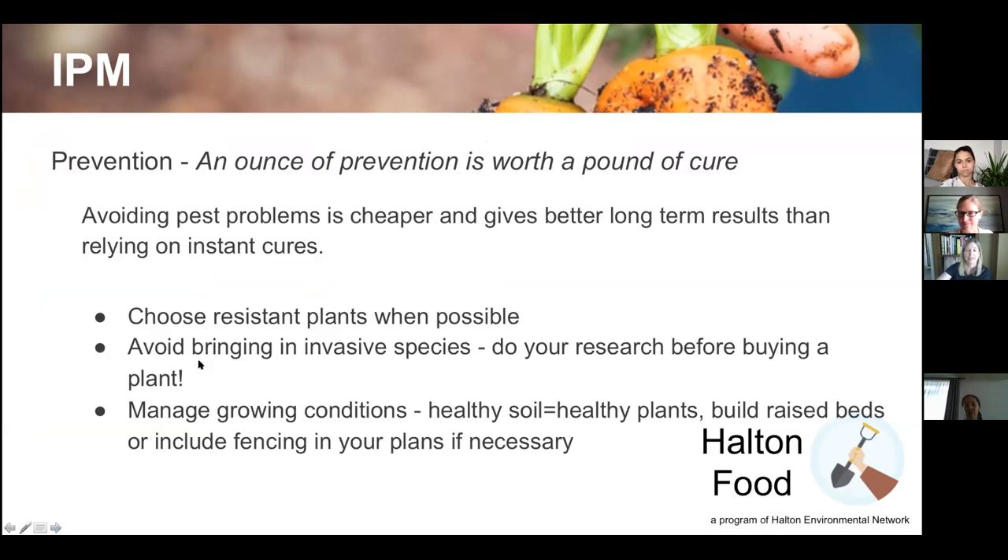An ounce of prevention is worth a pound of cure — we want to avoid the problem in the first place. Choose resistant plants when possible; there are many on the market resistant to powdery mildew, blight, and other issues. Avoid bringing in invasive species — if a plant calls itself a 'spreader,' ask how fast it spreads and whether it's native to this area, since it may have nothing to keep it under control.